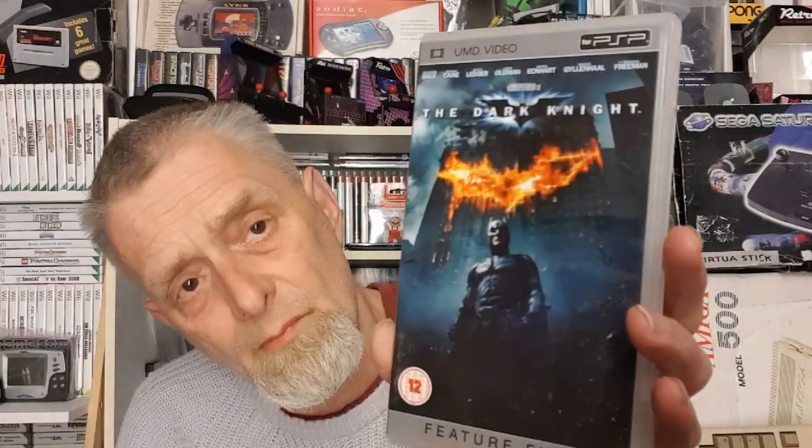On to films now, flying through these. We have Harry Potter and the Prisoner of Azkaban, then The Dark Knight — brilliant film. Then Stealth, which interestingly has a WipeOut Pure demo on it as well, which is unusual. Then The Simpsons Movie — the one with Spider-Pig. Now Resident Evil: Apocalypse — I absolutely love the Resident Evil games and the films.